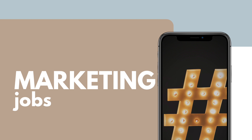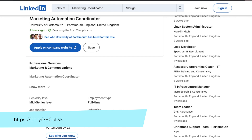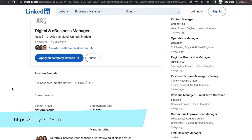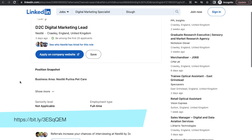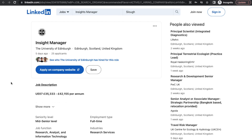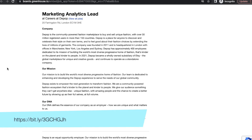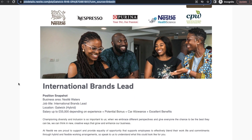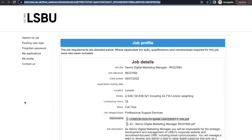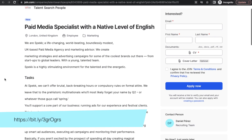Starting off with marketing roles: the University of Portsmouth is hiring for a Marketing Automation Coordinator; Nestlé is hiring for a Digital and E-Business Manager; Nestlé is also hiring for a D2C Digital Marketing Lead; the University of Edinburgh is hiring for an Insights Manager; Depop is hiring for a Marketing Analytics Lead; Nestlé is also hiring for an International Brands Lead; London South Bank University is hiring for a Senior Marketing Manager; and Spec is hiring for a Paid Media Specialist.